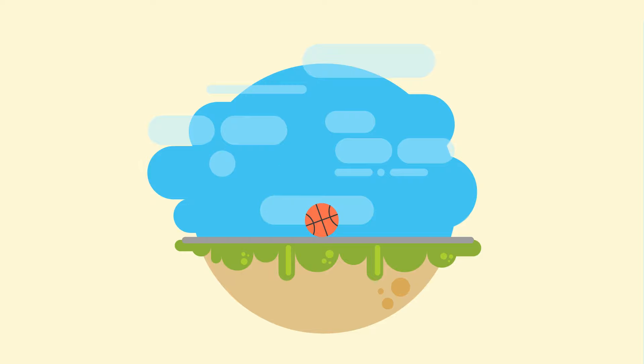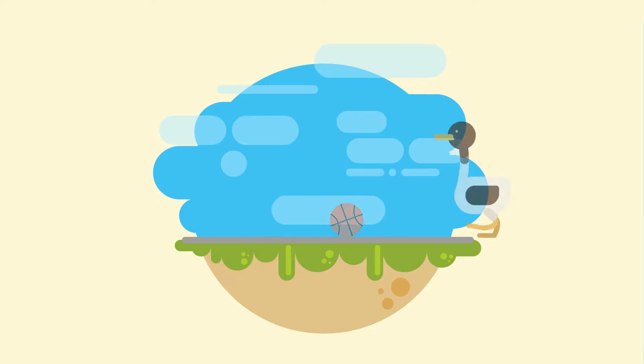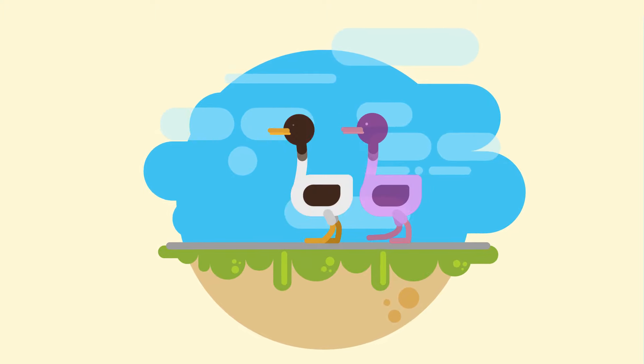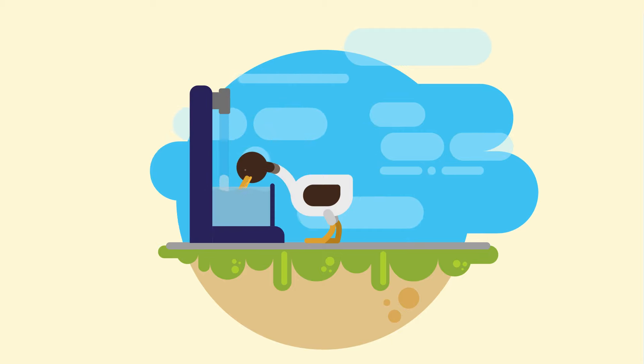We all know what motion is: when something goes from one place to another or changes its position. For example, as this duck walks, it's moving to a new place. But it also moves when it simply lowers its head to drink some water, changing its position.